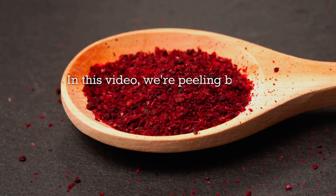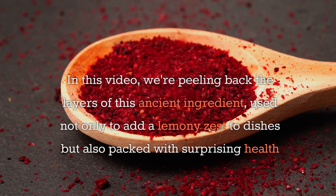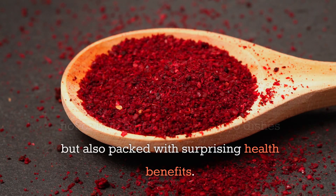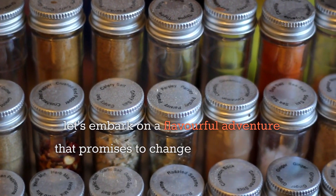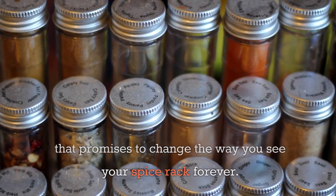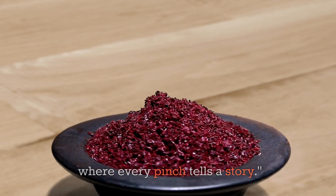In this video we're peeling back the layers of this ancient ingredient, used not only to add a lemony zest to dishes but also packed with surprising health benefits. Let's embark on a flavorful adventure that promises to change the way you see your spice rack forever. Welcome to the secret life of sumac, where every pinch tells a story.